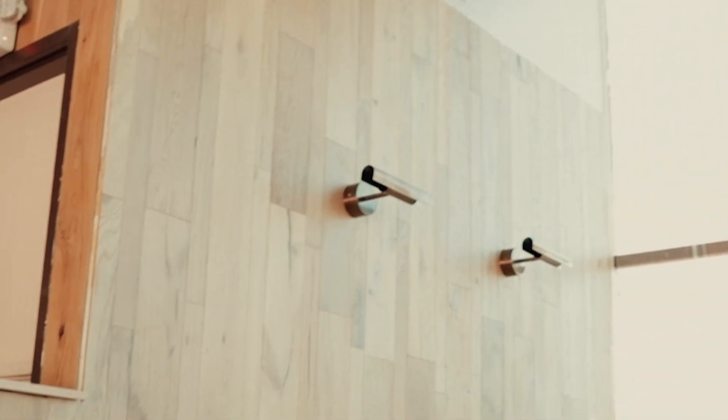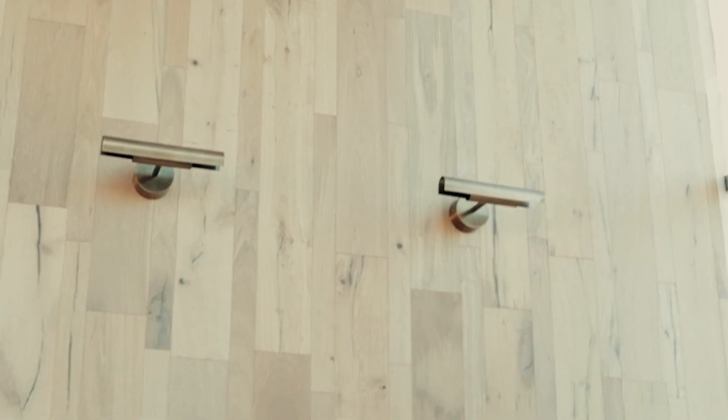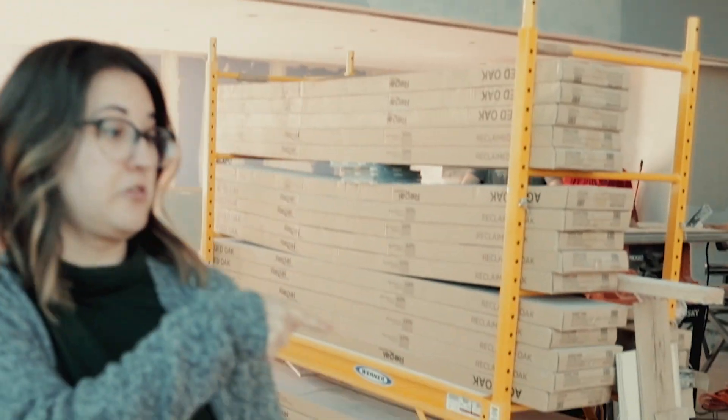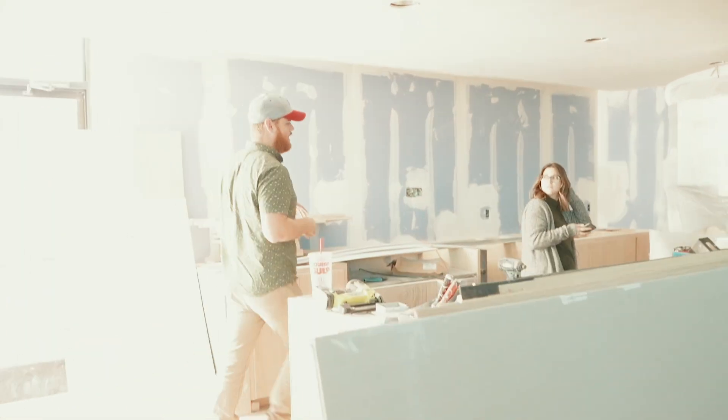Steph! The lights! That looks cool. It does look good. That's crazy. They covered those up. That looks nice. Honestly, it looks so good.